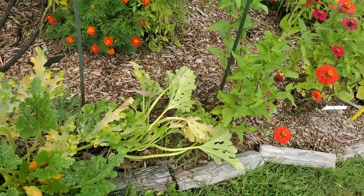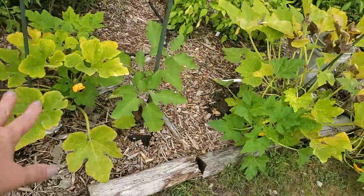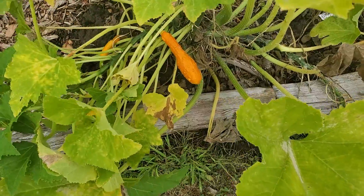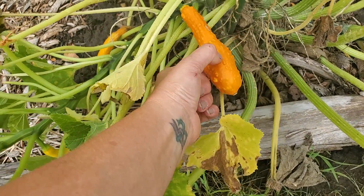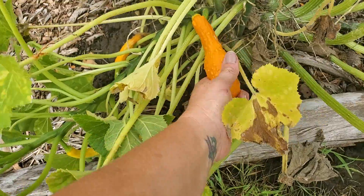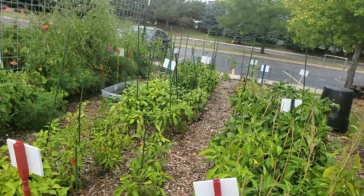Yellow squash here along this row. Beautiful zinnias, more squash. This squash — I honestly still haven't figured out what the real answer is to these things — these hard-as-a-rock gourd squash things. All the peppers are looking really well.